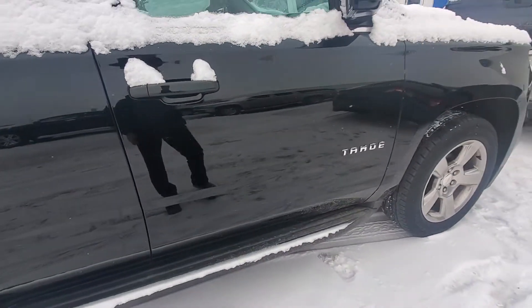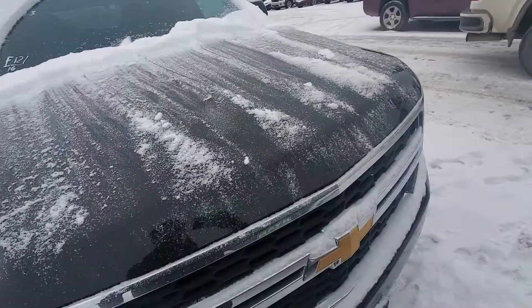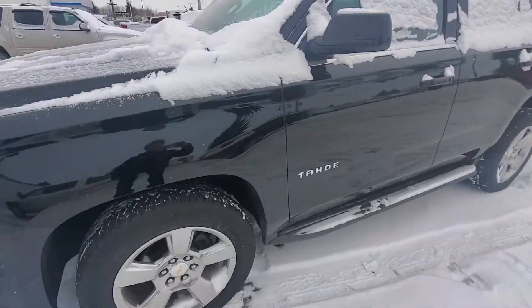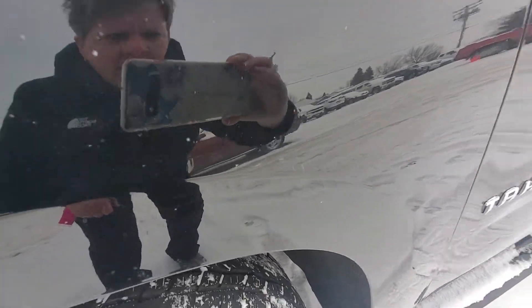Just brushed up against something. I'm gonna get ran over by Eileen here. Let's go take a look inside. There's a little something there that one shows up.